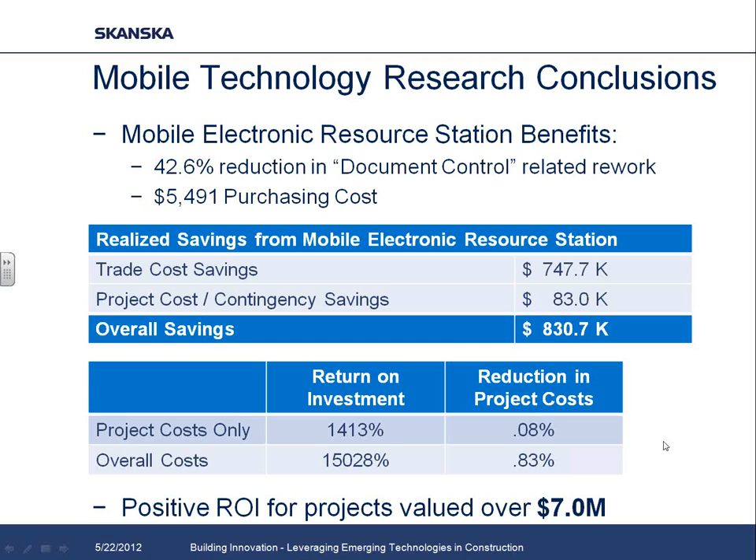When we looked at recommendations for future projects, we found that the ROI was pretty positive for any job valued over roughly $5 to $7 million. On little small projects, the $5,000 purchasing cost was a little too much to justify. But the vast majority of our projects are over $20 million, so for Skanska it's really a worthwhile investment, and we're starting to see these mobile plan stations pop up on projects not only around the Carolinas but around the country as well.